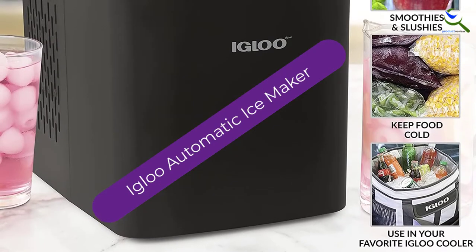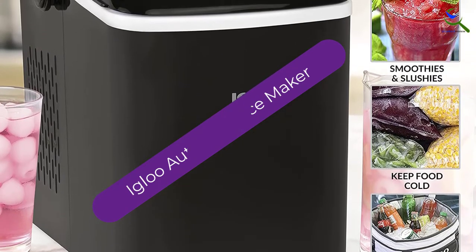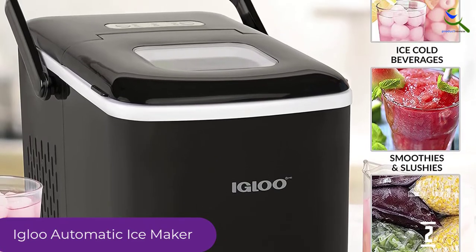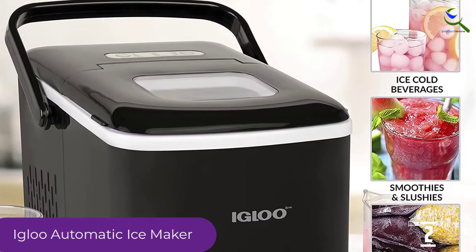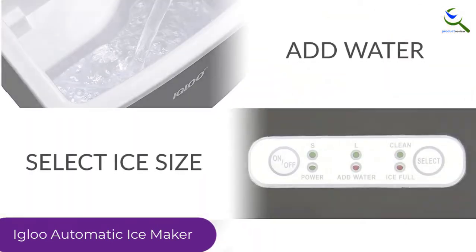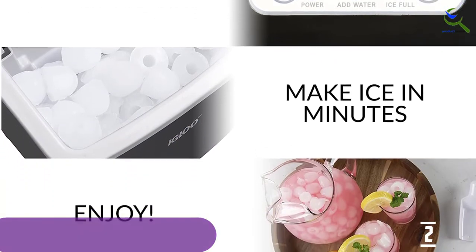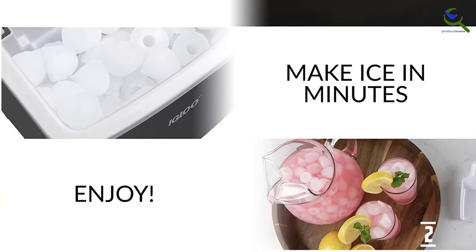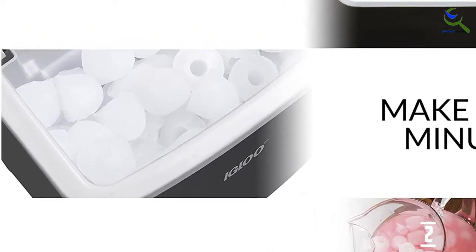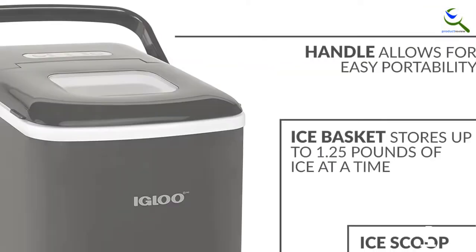At number 2, we have the Igloo Automatic Ice Maker. Igloo makes a cute, portable, and highly functional ice maker that will fit with any kitchen decor. It comes in 5 different designs, including a pretty aqua color for a pop of retro flair. The machine has a 2-quart water reservoir to produce up to 26 pounds of ice per day. The ice comes in two sizes and produces the first 9 cubes in less than 7 minutes.